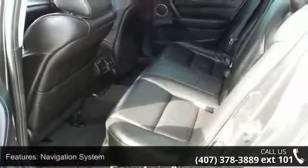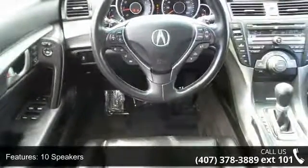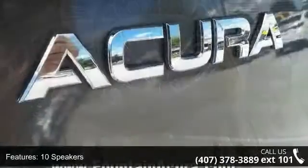Additional features include air conditioning, automatic temperature control, rear window defroster, and memory seat. If you are looking for a solid pre-owned car, this might be the one.